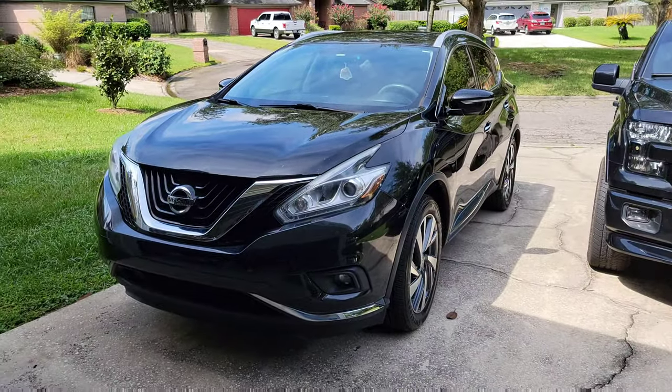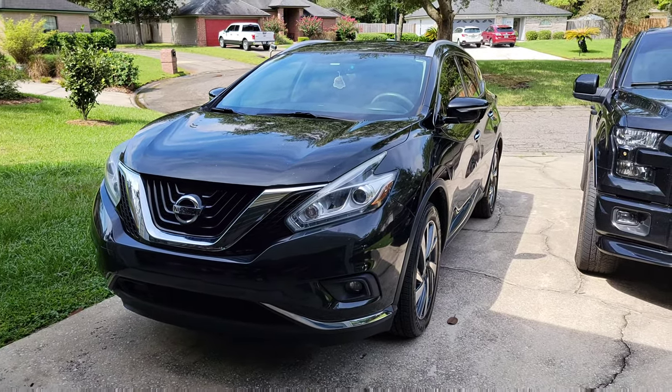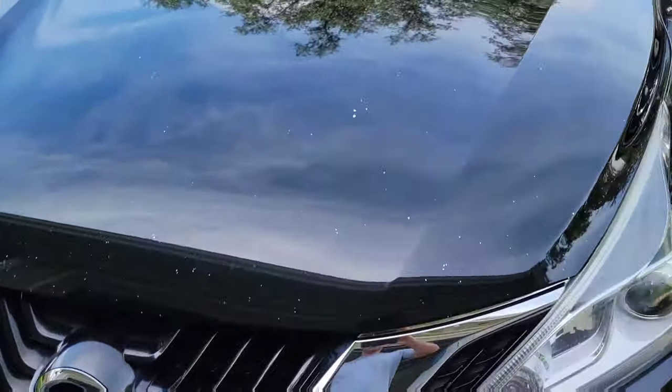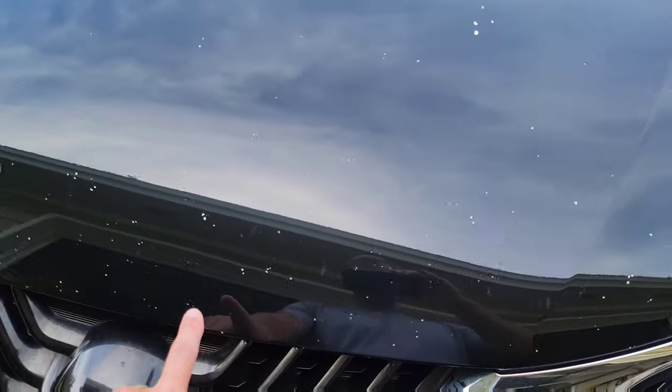Just to say a few good things about it — it does get great gas mileage, the ride is pretty good, and the seats are comfortable. So we'll start with the exterior.